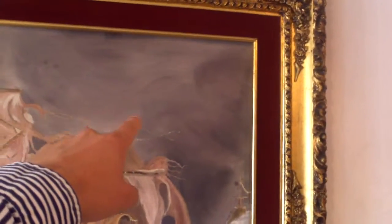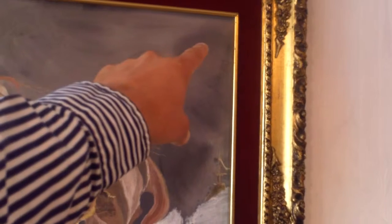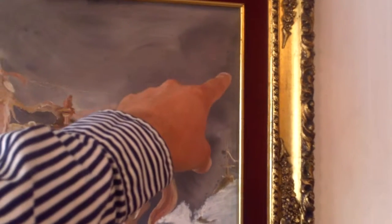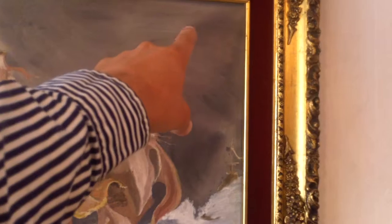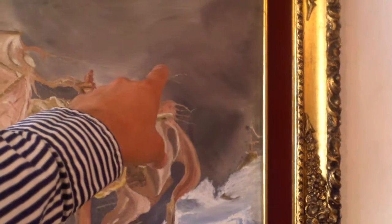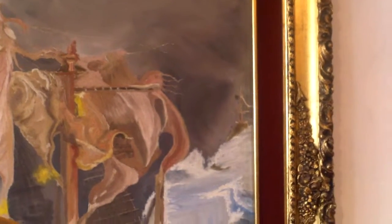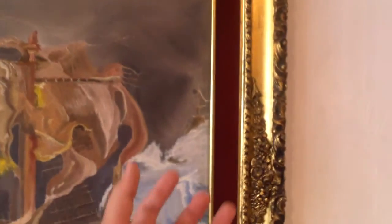I also discovered in this painting there's a human being — a figure of a human being all the way up here. You can see his eye, nose, mouth on his side, his arm, and this is his elbow, going all the way up like that. He's probably trying to help lifting the boat.